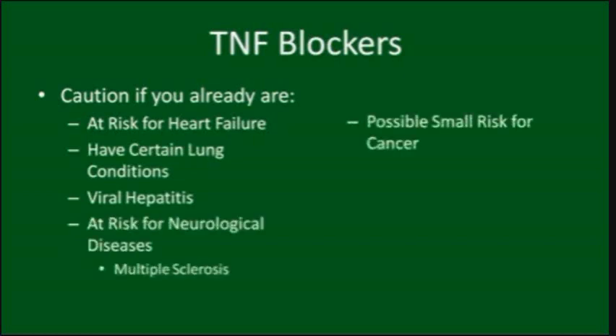There may be a small increase in risk for certain forms of cancer. There is no clear data to suggest whether or not TNF blockers are safe during pregnancy. Ensure your doctor knows your complete medical history. Also, discuss any planned vaccinations, as some may be unsafe while on a TNF blocker.